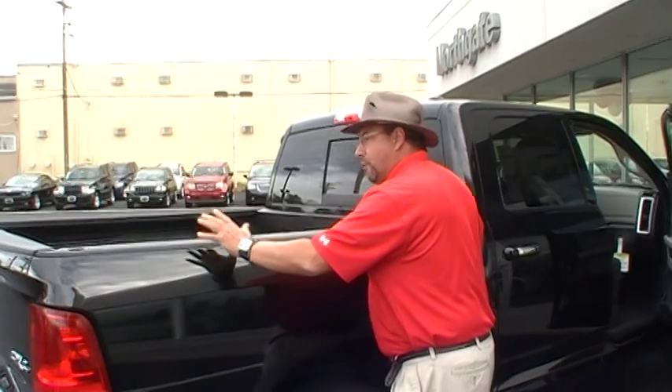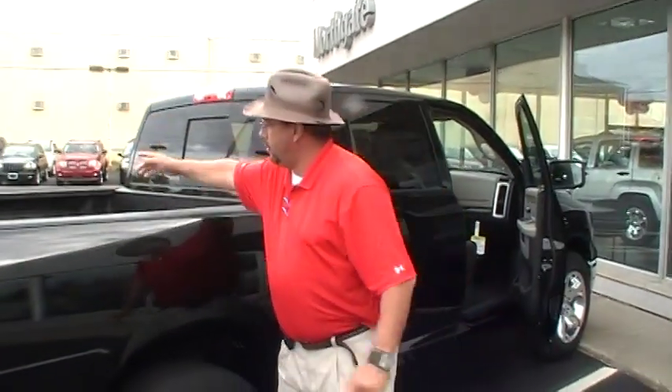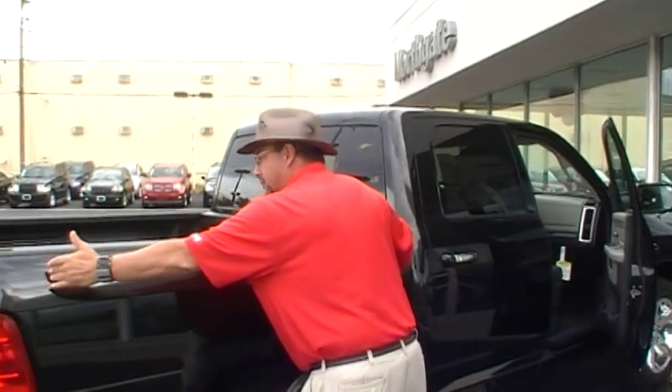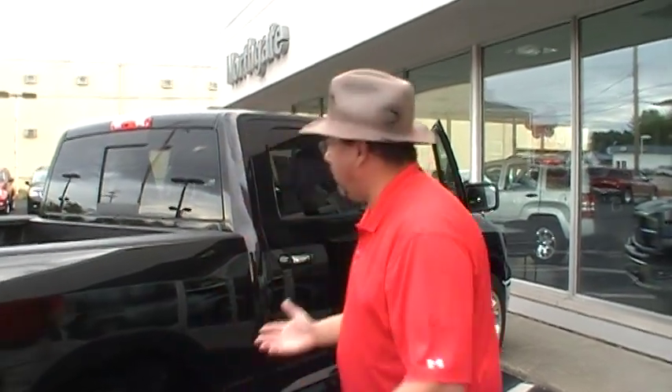As an available option only offered in this industry, there is an exclusive called the Ram Box Storage Management System. These are two storage containers that are dry, lit, lockable, and drainable. And they're big enough to hold a large golf bag on either side, or a small sales rep like Herman or Stacy.